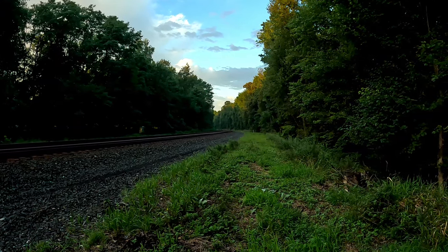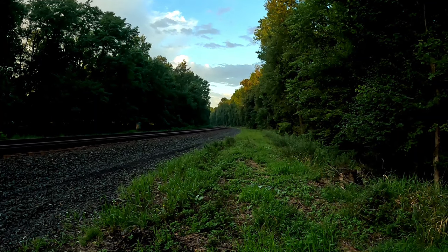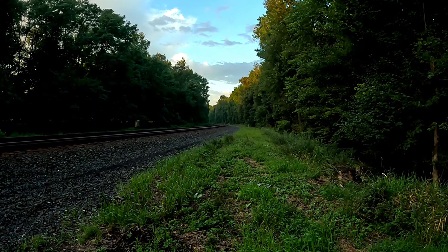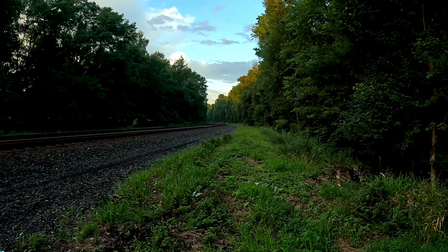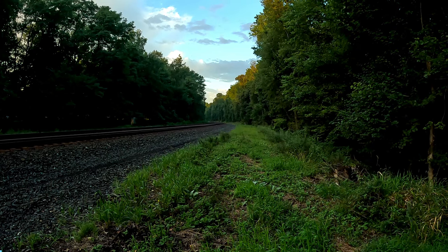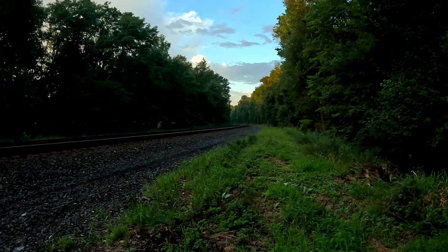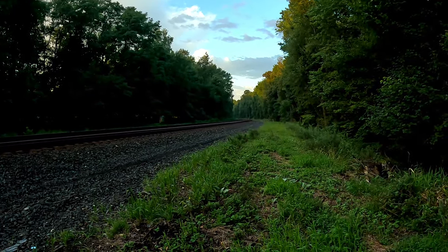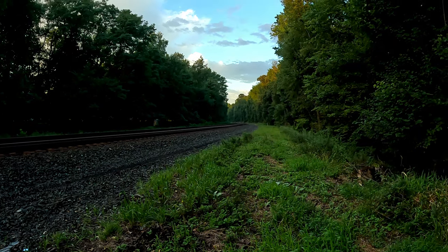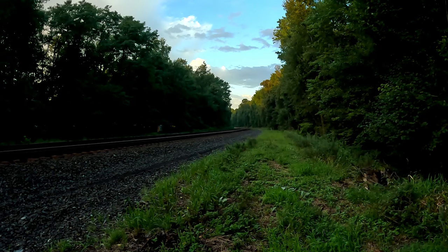This might be 268. Let's see — something's chugging around the bend. See what this is, might be 268. We might have 18N, the manifest train coming soon too. Track 2 eastbound, see what we got.